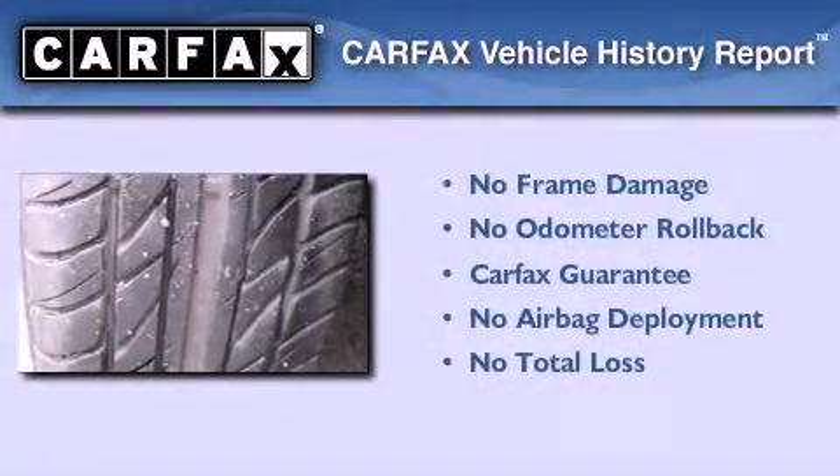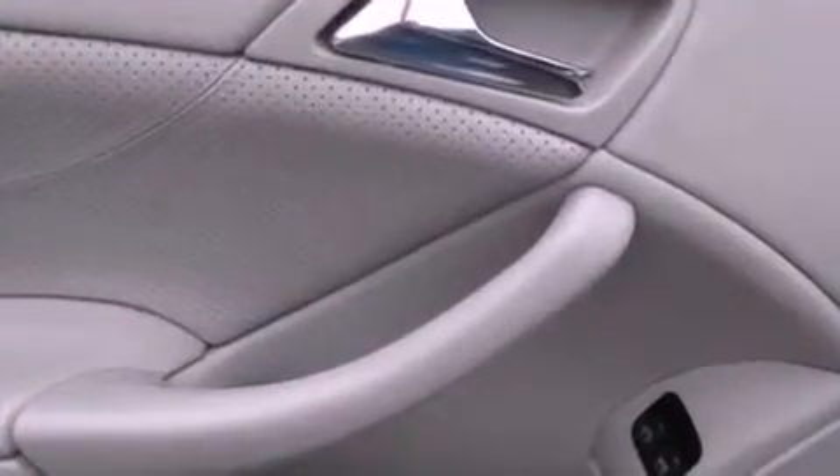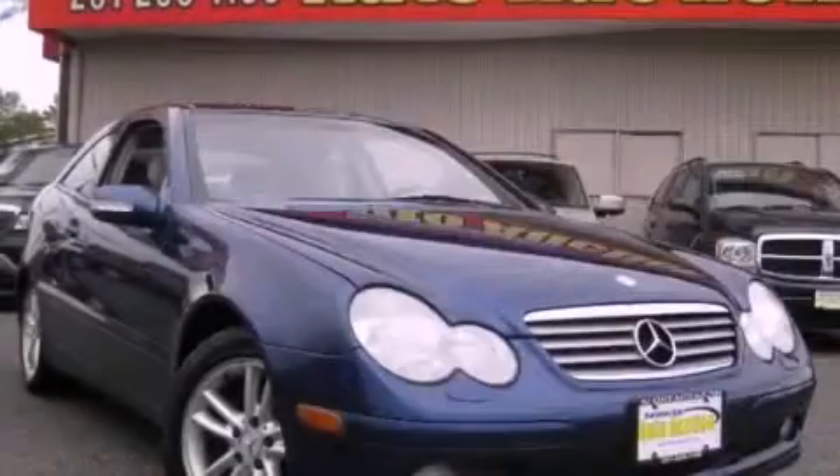Not to mention that this Mercedes-Benz qualifies for the Carfax Buy Back Guarantee. This automobile won't last long at this price — call and arrange a test drive now.